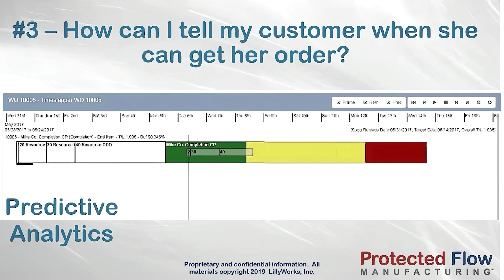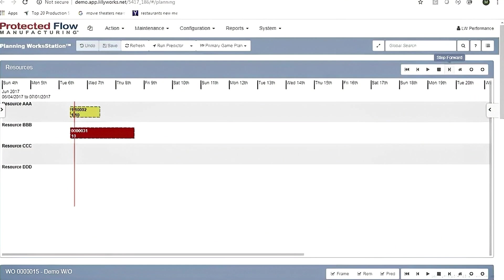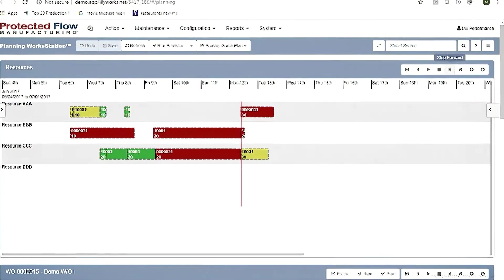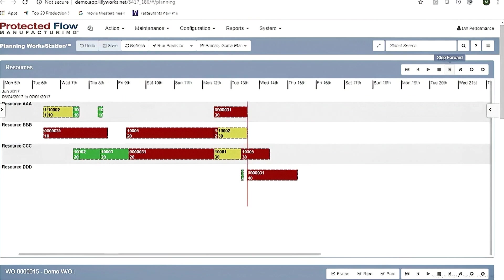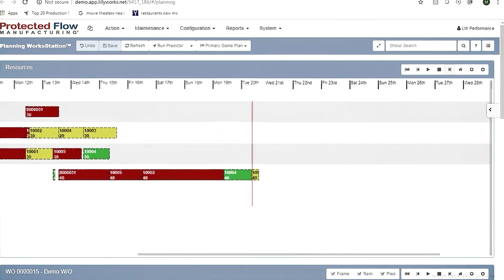Using predictive analytics to estimate when the remaining work on each of your jobs will finish. The predictor shows how and when each operation across all jobs will be placed by simulating what each job's priority will be in the future. Because these predictions are based upon the way you actually execute on the shop floor, you can believe what the system is showing is accurate.